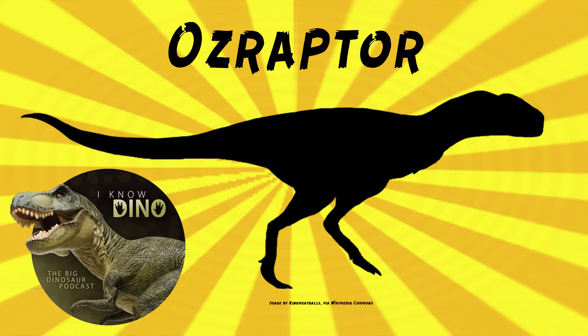Ozraptor is estimated to be about 6.6 feet or 2 meters long. The body length was estimated by comparing similar bones in other theropods like Allosaurus. The fossil was found in 1967 by four 12-year-old Scotch College schoolboys: Stephen Heincliffe, Peter Peebles, Robert Caldwell, and Trevor Robinson. They found it near the coastal city Geraldton.